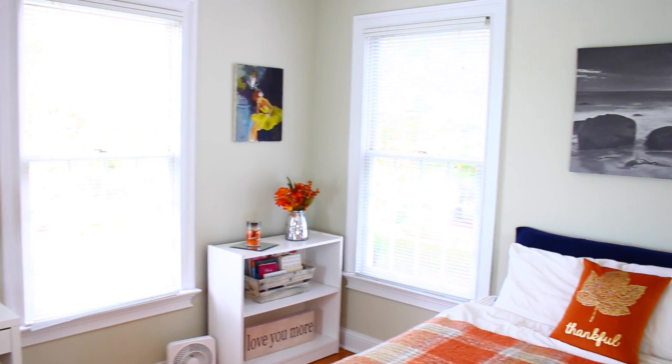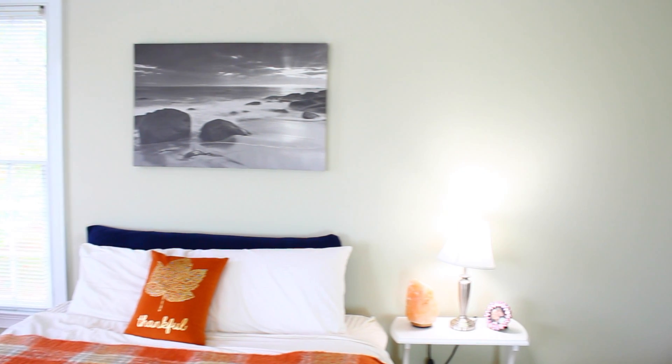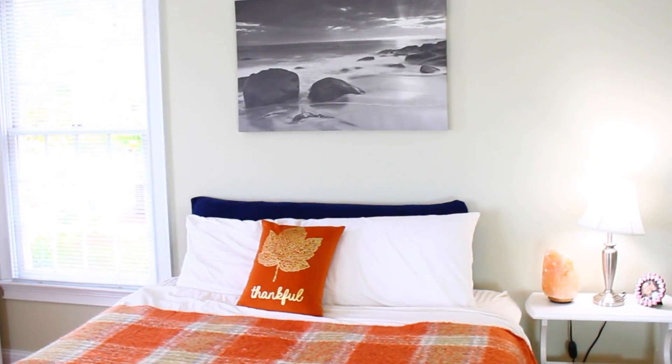When decorating your walls, I recommend choosing a statement piece instead of covering the wall with a ton of different pictures and posters. For example, on this wall the only thing I have is this mirror, but it still fills the space very nicely. Especially if you have a smaller room, having fewer things on your walls will make it feel less cluttered and a lot bigger.